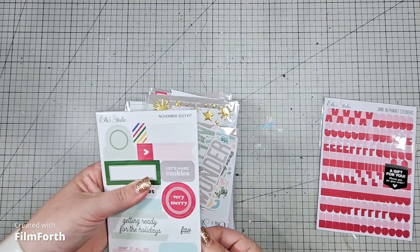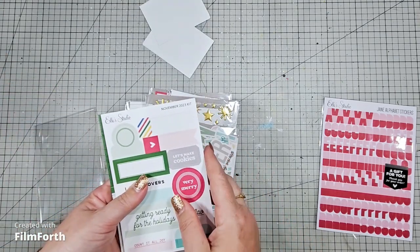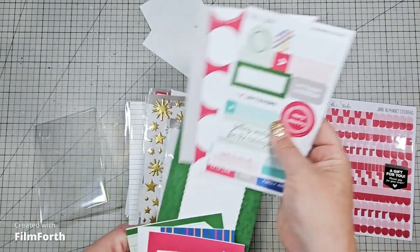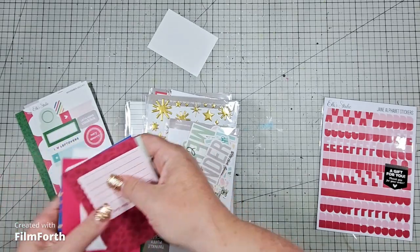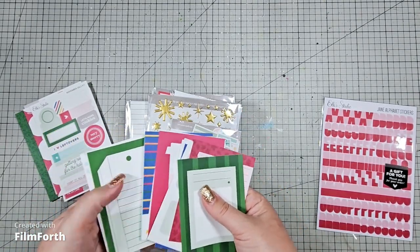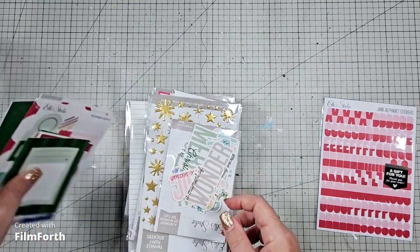I picked up the November 23 pocket kit. It's got two die cuts, a couple of six by four cards, and then a whole stack of three by fours. I am going to get into Project Life again in 2024, so this will be a great starting point. Got the November kit.